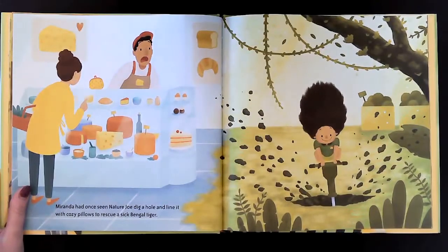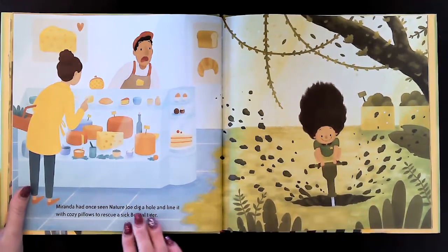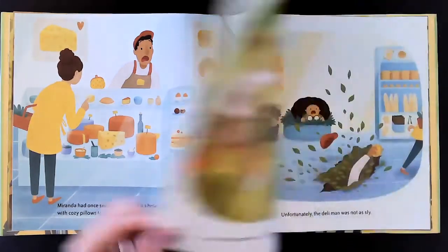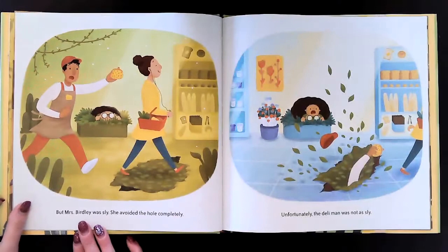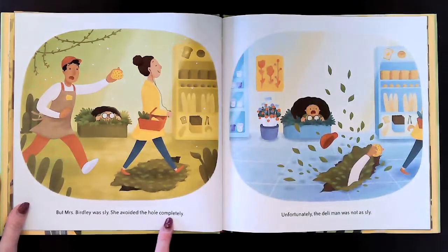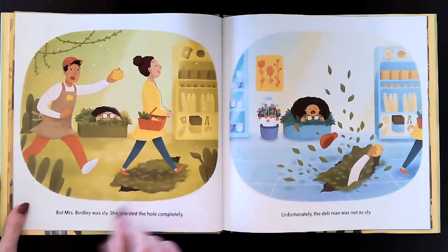Miranda had once seen Nature Joe dig a hole and line it with cozy pillows to rescue a sick Bengal tiger. So while she's in the store, she starts digging a big hole — oh my goodness, in the store and everything. But Mrs. Birdley was sly. She avoided the hole completely. Look, she just walked right across the hole, the trap.